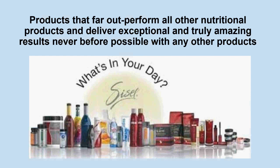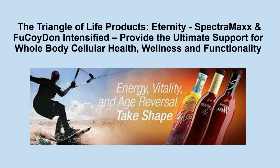In terms of our nutritional products, we have products that far outperform all other nutritional products and deliver exceptional and truly amazing results never before possible. Those of you who know my story know that I would have been dead from heart disease nearly nine years ago if it wasn't for this incredible company. The turnaround I've made in my health has stunned my doctors and opened up a tremendous opportunity for me just sharing my incredible story. We keep hearing story after story of people's incredible results with these products.